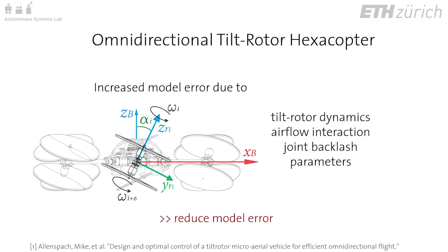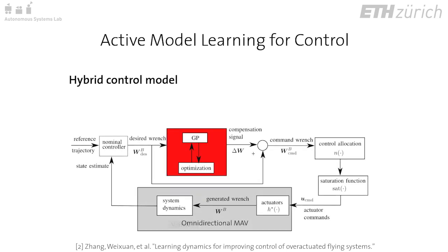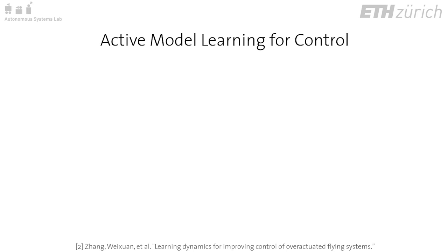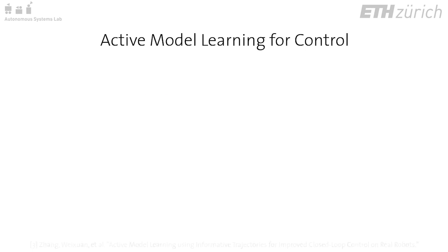As we use model-based flight control, we aim to reduce model error and improve flight performance. We approach the problem using a hybrid model, which includes the dynamic model of the simplified system and adds a learned model for the residual dynamics using Gaussian processes. We define a test trajectory that excites angular accelerations of the system, performing an in-place figure-eight trajectory that includes yawing, rolling, and pitching, where the degree of roll and pitch is parametrized.